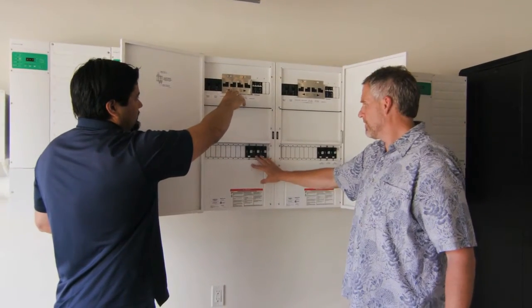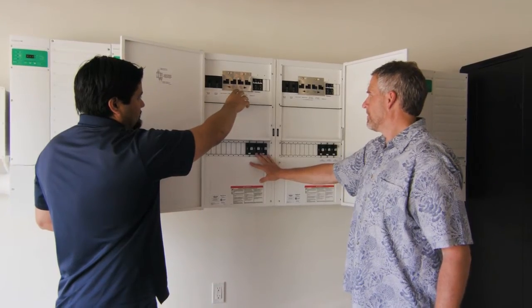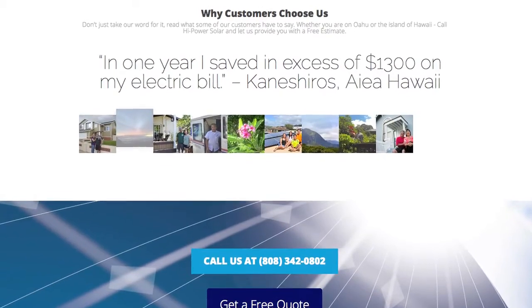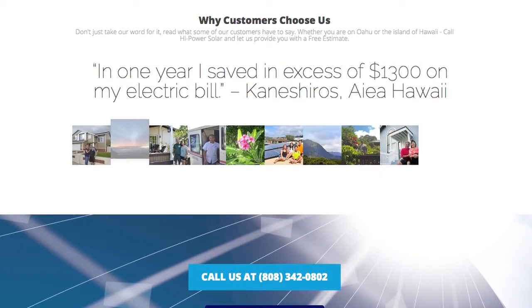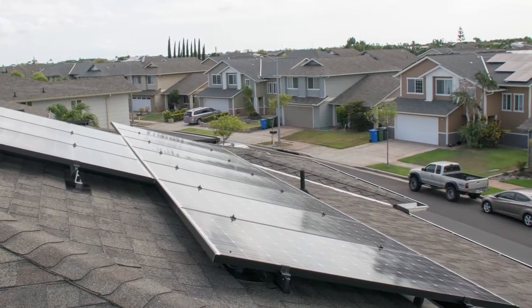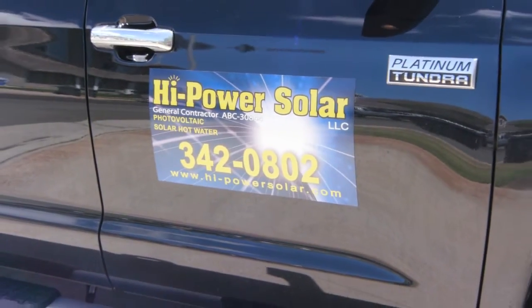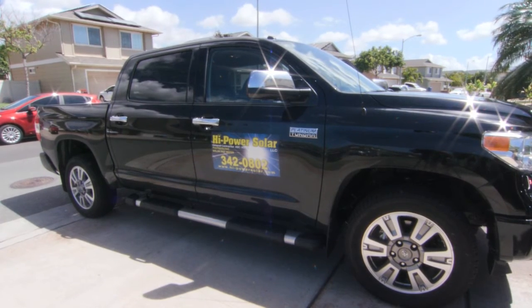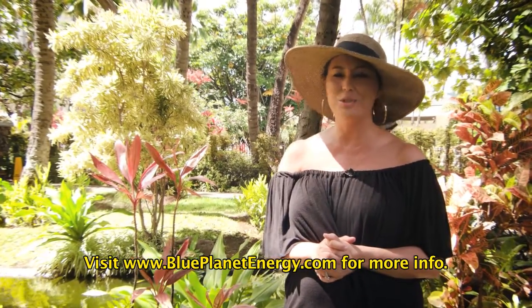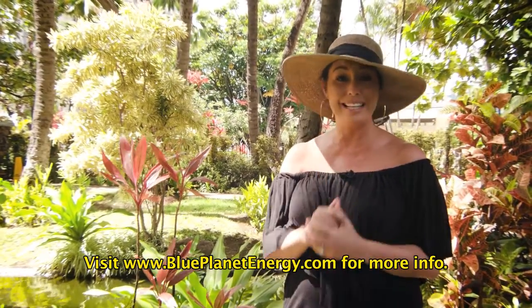Depending on the tax credits you qualify for, something like this will take 8.5 to maybe 10 years to pay back, depending also on what kind of equipment you purchase. At the same time, it will add value to your home — later down the road if you want to sell, you can sell for more. We're based in Ewa Beach but do business island-wide, also out of Maui, with work done in Kahului, Lahaina, Kihei, Kona, and the Big Island. With federal tax incentives still available for these battery systems, there's no better time to check out your options than right now.